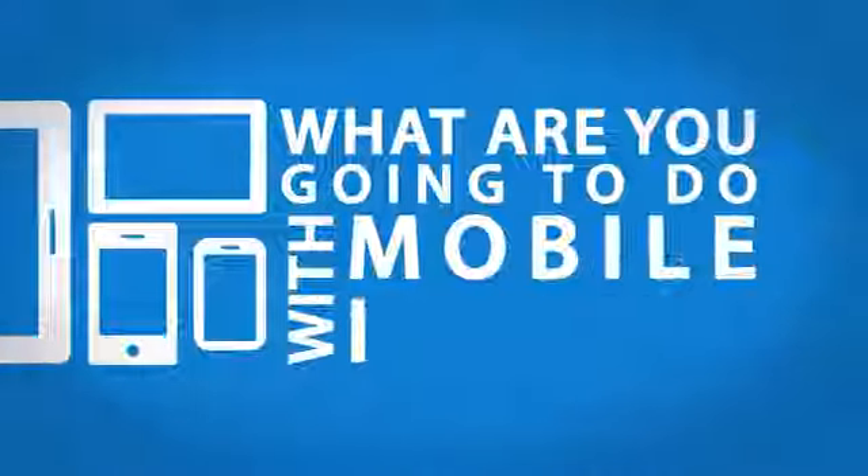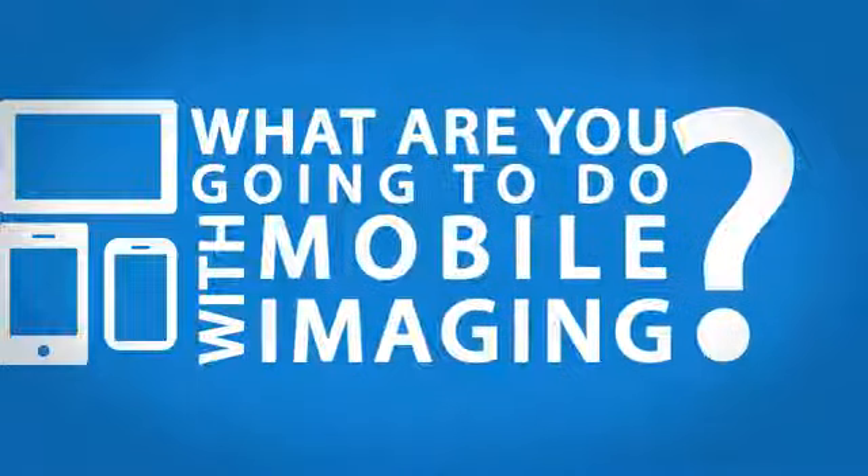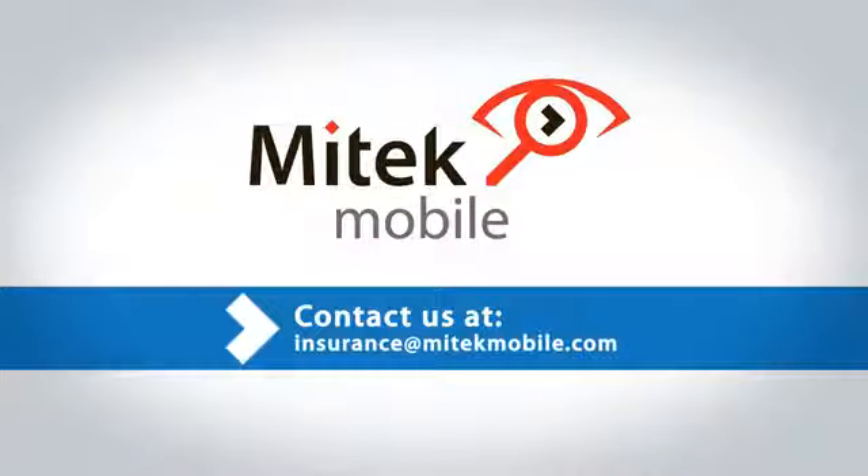MyTech wants to know: what are you going to do with mobile imaging? Contact us at insurance@MyTechMobile.com to get started.